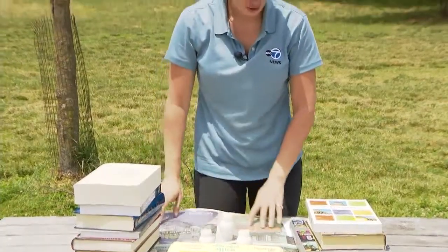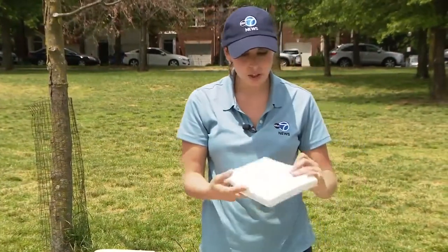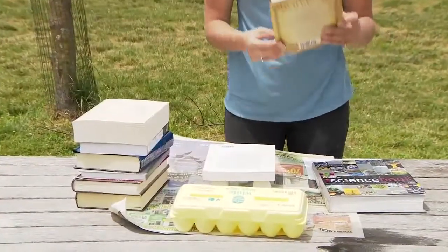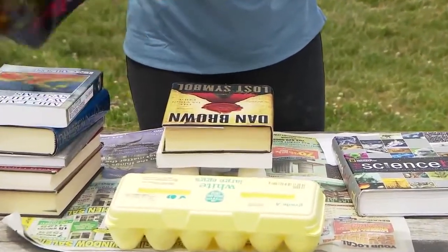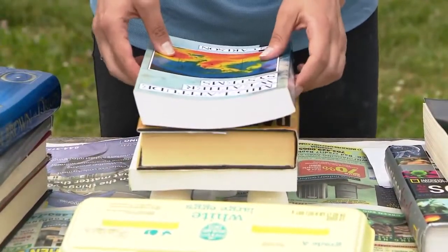All right, you guys ready? We're going to give this a try here and hopefully the newspaper doesn't blow away. We're going to start with one book — no problem. Two books — still no problem. I haven't tested this before so I don't know how many it's going to hold. This is a pretty heavy book, we'll wait for that one. Let's start with some of the thinner books.